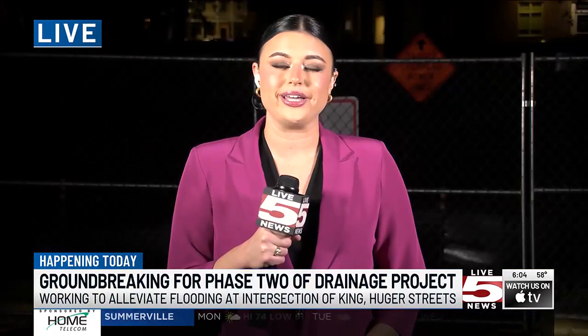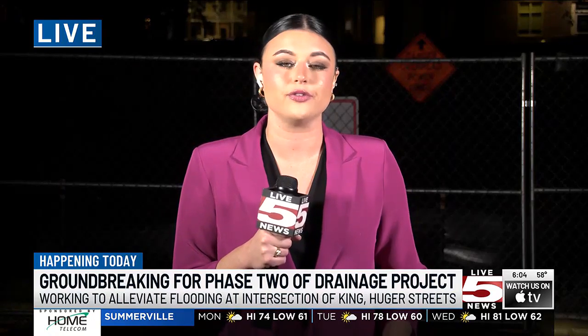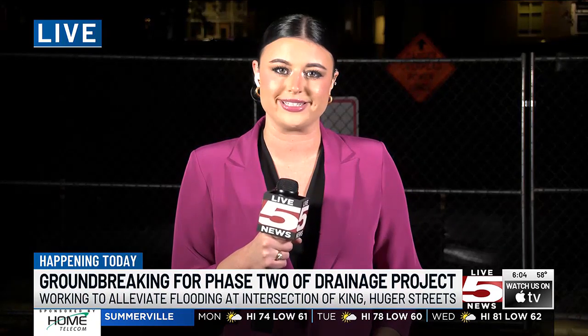This morning, the city will be officially breaking ground on phase two of this project. Fountain says that he believes they should have it fully completed by early 2026. Live in Charleston, Autumn Klein, Live 5 News.